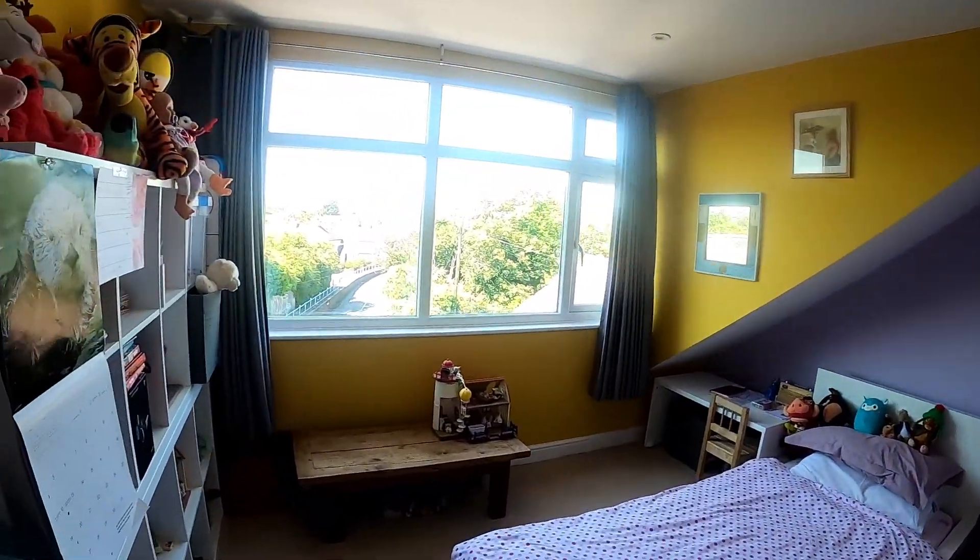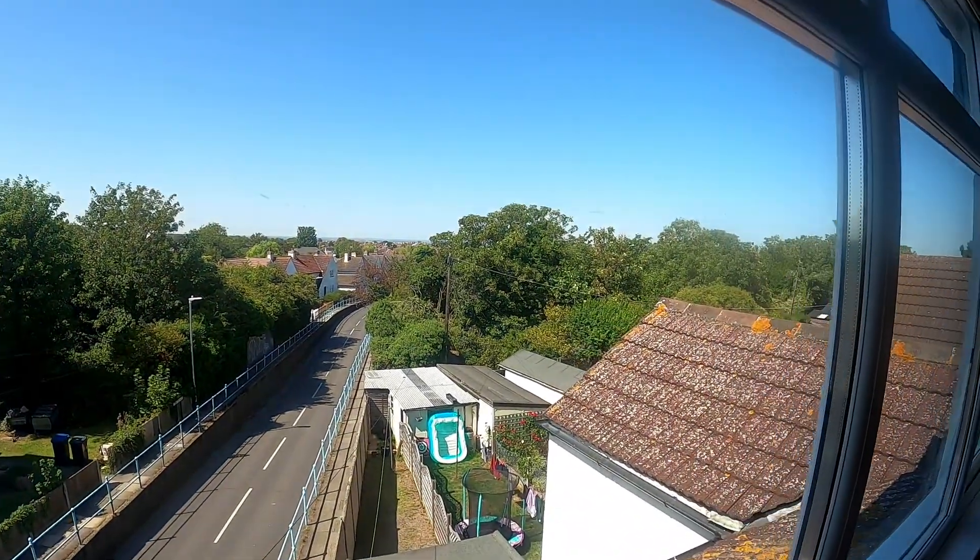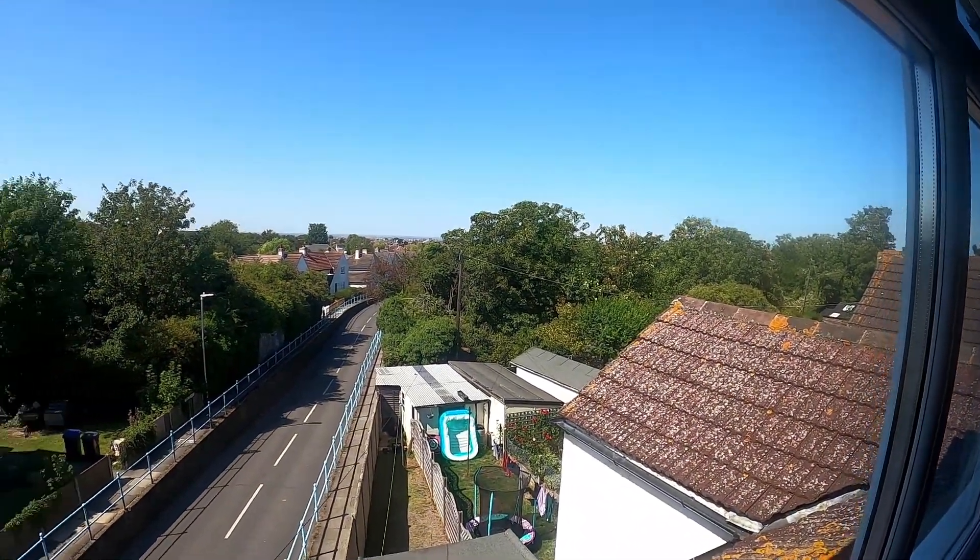Coming through into bedroom 2, this room has fantastic far-reaching views over Whitstable and is another great sized room.